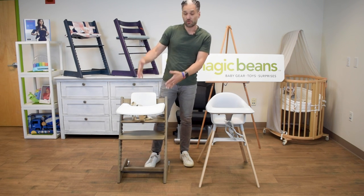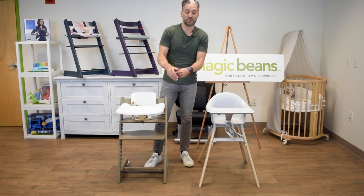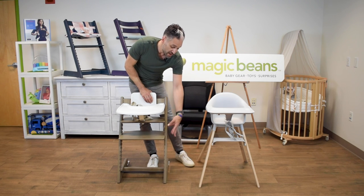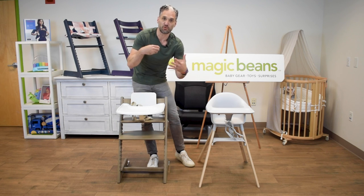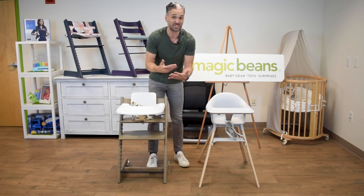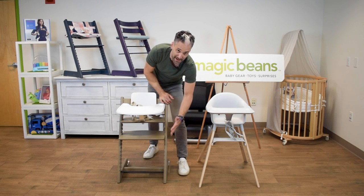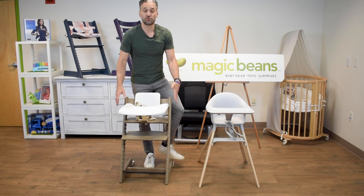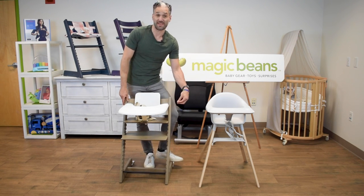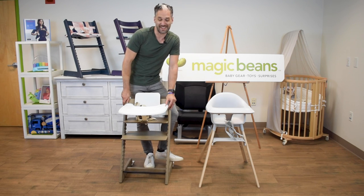The Tripp Trapp has a generous footrest — a giant footrest where a child can be very comfortable. Their bodies can feel grounded on that footrest, whether they're six months old or six years old. That footrest goes up and down, and in and out, depending on the age of the child, and the same goes for the seat. This one is in ash wood — a nice hardwood, really high quality. You can also get it in beechwood and in oak.